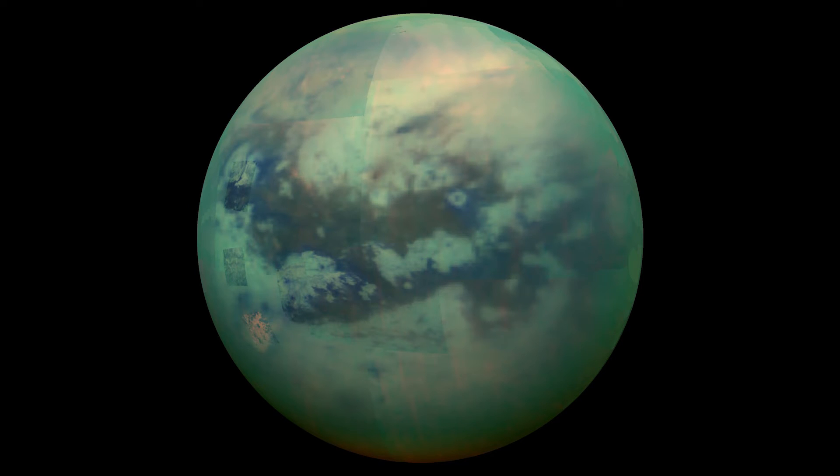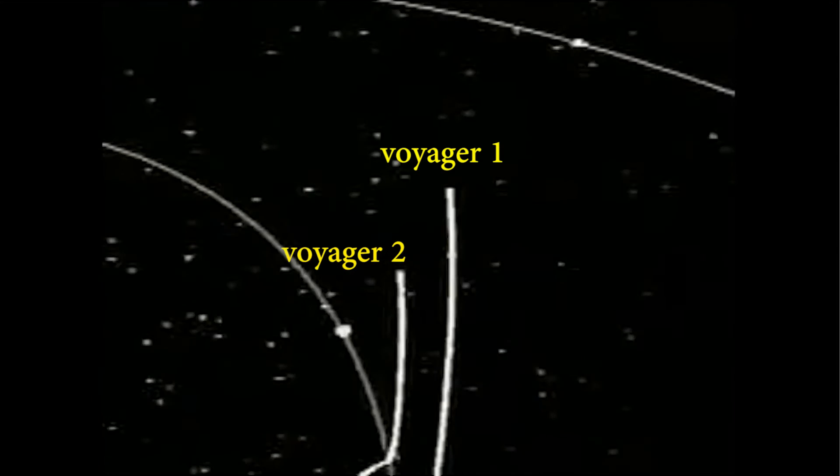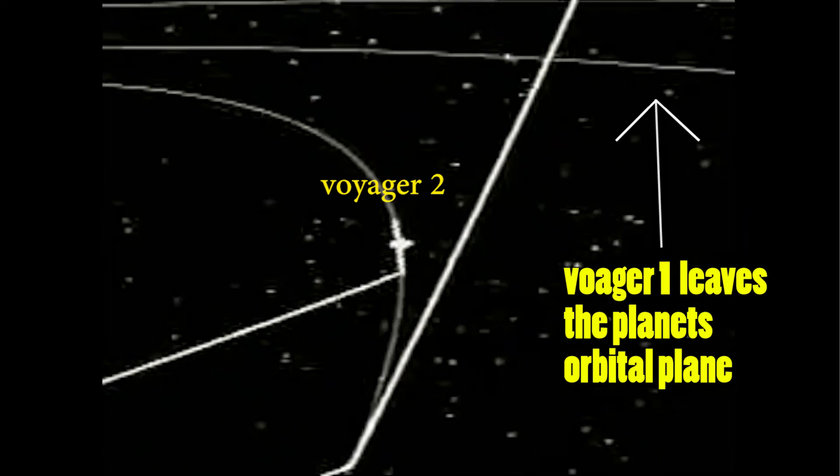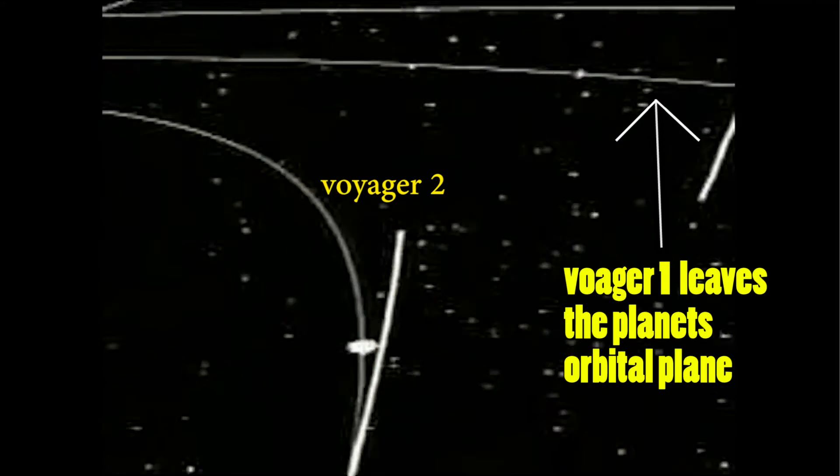Voyager 1 passed the large moon Titan and behind Saturn's rings, bending the spacecraft's path northwards out of the ecliptic plane where most of the planets orbit around the Sun, and it would continue its journey into interstellar space.